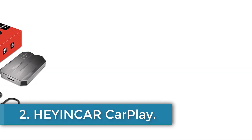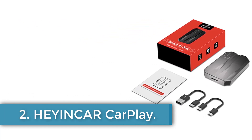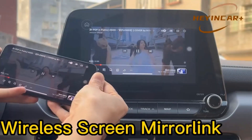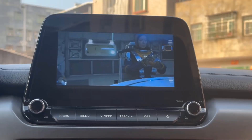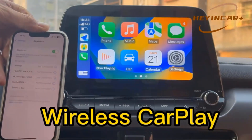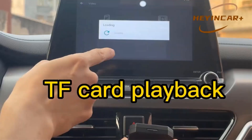Number 2: Heiinkar CarPlay. The Heiinkar Plus H1 is an aftermarket car multimedia system originating from mainland China. It features a Qualcomm 4-core QCM 2290 CPU and runs on the Android Open System. With built-in Wi-Fi supporting both 2.4G and 5G connections, it offers 2GB of RAM and 16GB of storage, expandable up to 128GB.